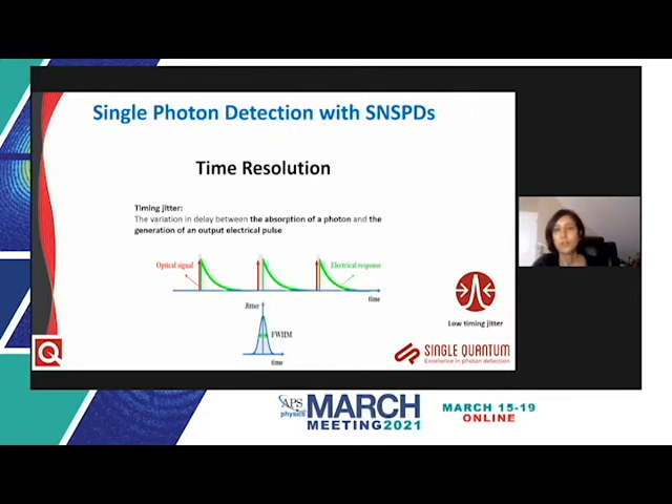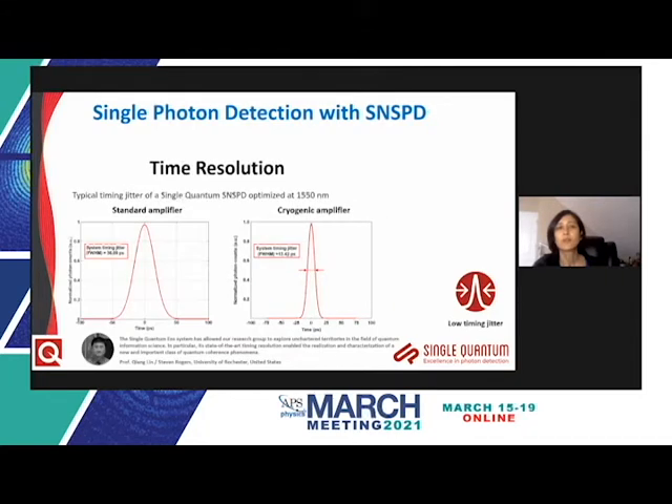Timing jitter is defined as the variation in the delay between the absorption of the photon and the generation of the corresponding electrical pulse, measured using a pulsed laser and plotted in a histogram. Single Quantum's choice of nitride-based SNSPD materials leads to the lowest timing jitters in the market. With standard amplifiers, you can get about 35 picoseconds FWHM for 1550 nanometer telecom devices, but with cryogenic amplifiers you can achieve values as low as 13 picoseconds FWHM, with some best-case commercial system values even below 10 picoseconds.